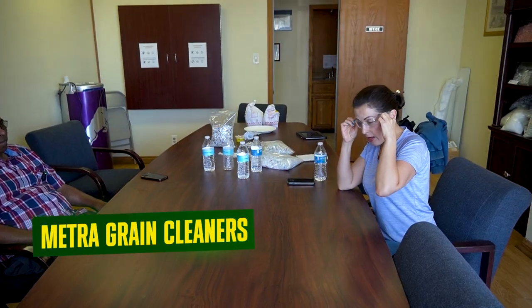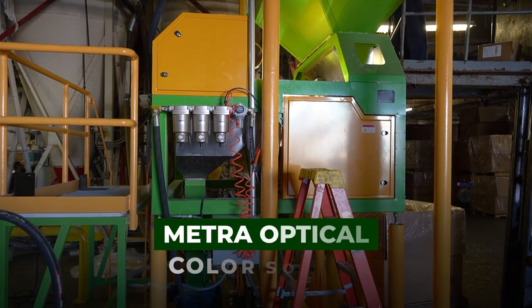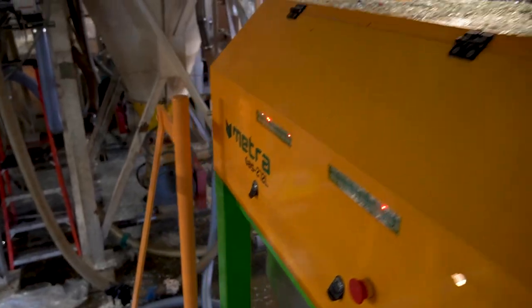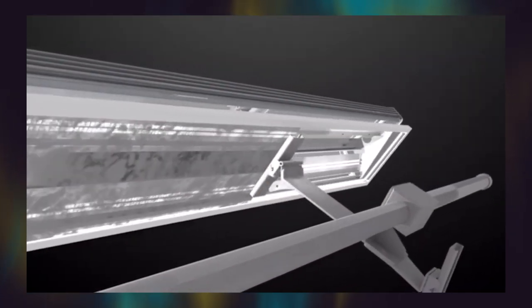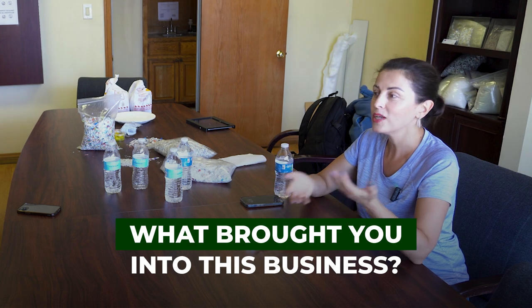Hi everyone, I am today in the fancy glasses — not just because my eyes got bad, but because we are in a very special place. This place is a plastic recycling company, and we are here because one of our color sorter machines has been working here for a while. It's been almost two years. Why plastic? What brought you into this business?